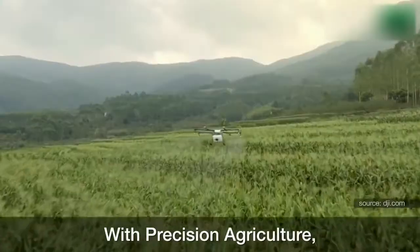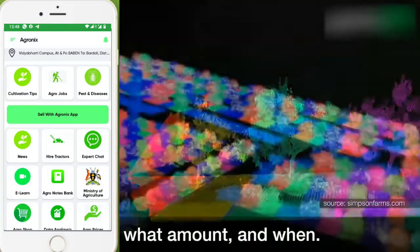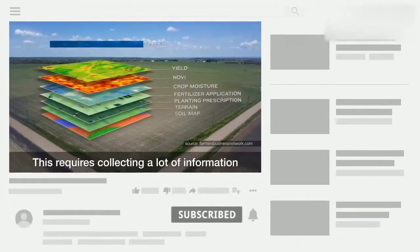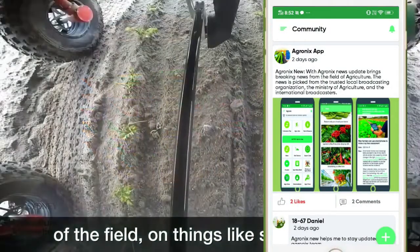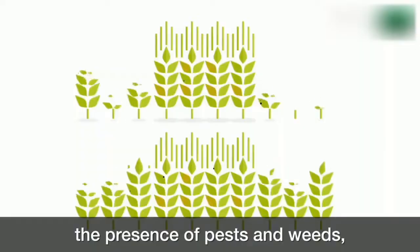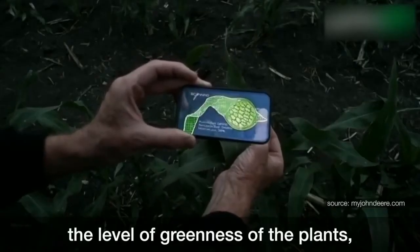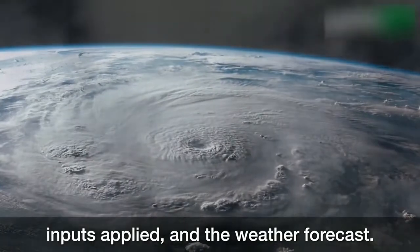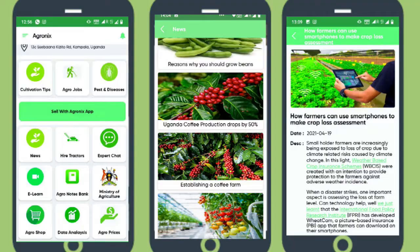With precision agriculture, farmers need to know precisely what inputs are needed, where, in what amount, and when. This requires collecting a lot of information from different sources and in different parts of the field — on things like soil nutrients, the presence of pests and weeds, the level of greenness of the plants, inputs applied, and the weather forecast. Once collected, this information needs to be analyzed to produce agronomic recommendations.